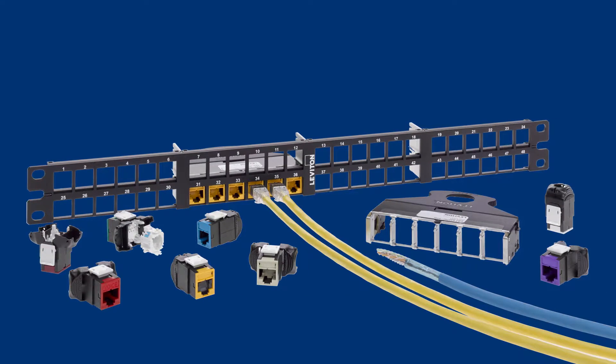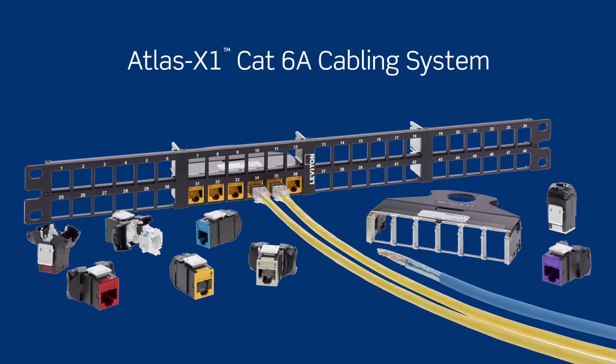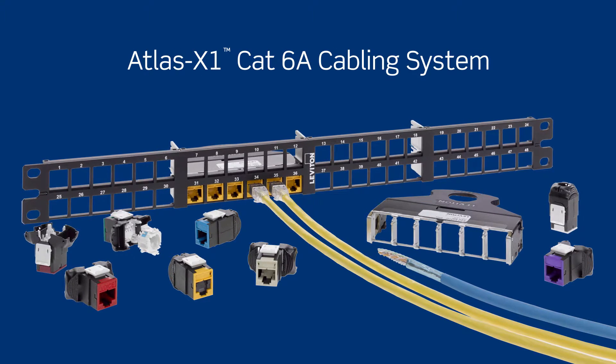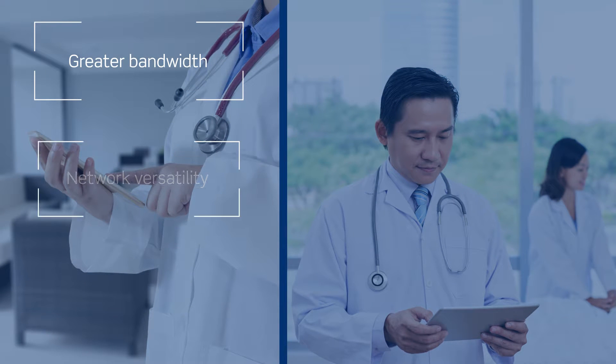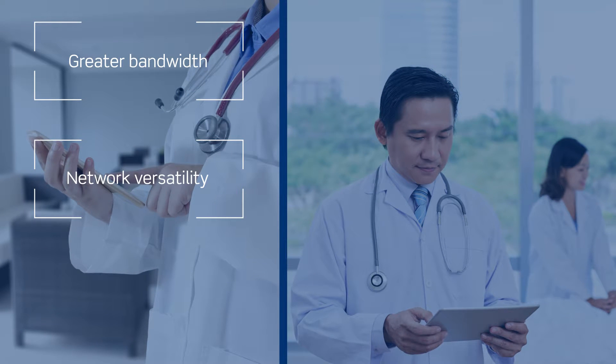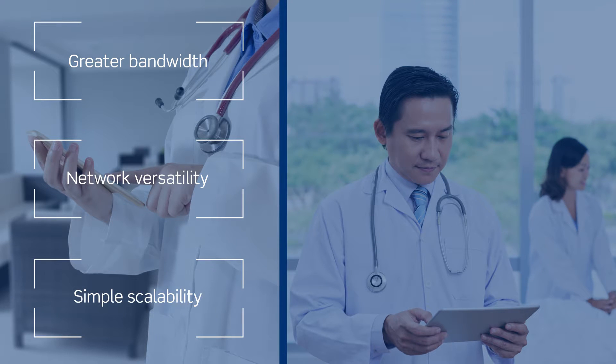The Leviton Atlas X1 CAT 6A cabling system was specifically designed to support mission-critical applications such as clinical wireless networks by delivering greater bandwidth, supporting a multitude of vital applications, and using a single connector platform for easy network upgrades.